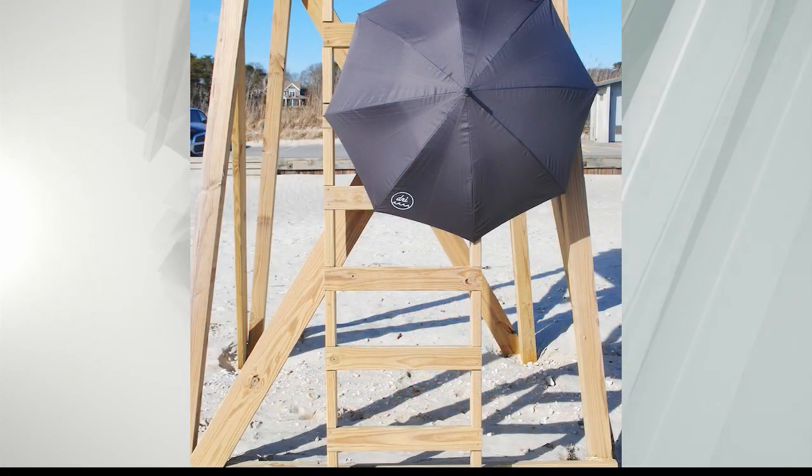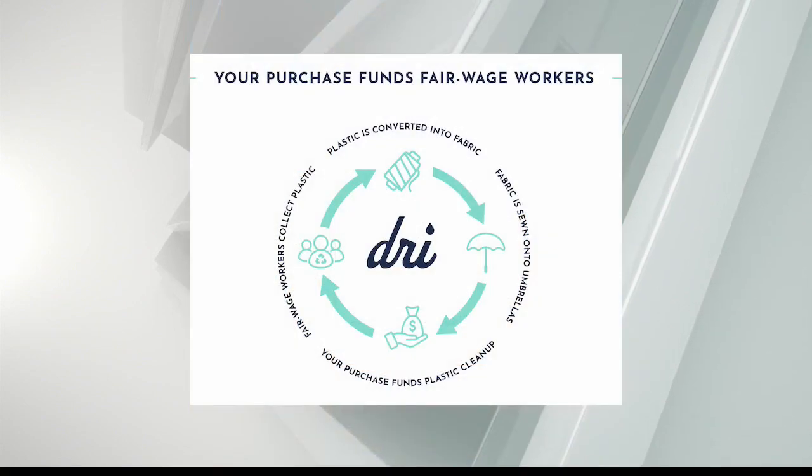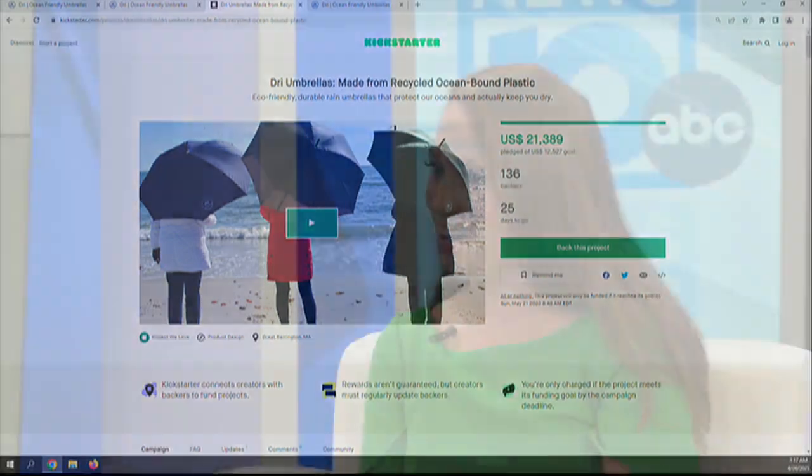Do you have a goal for your Kickstarter? We set it at a little over $12,000, but we'd love to hit at least $30,000 because that will be the cost of the full manufacturing and the full supply chain. The $12,000 was really where we set it just for the raw material. There is also incentive for folks that get in on the Kickstarter on the ground floor — they get umbrellas.